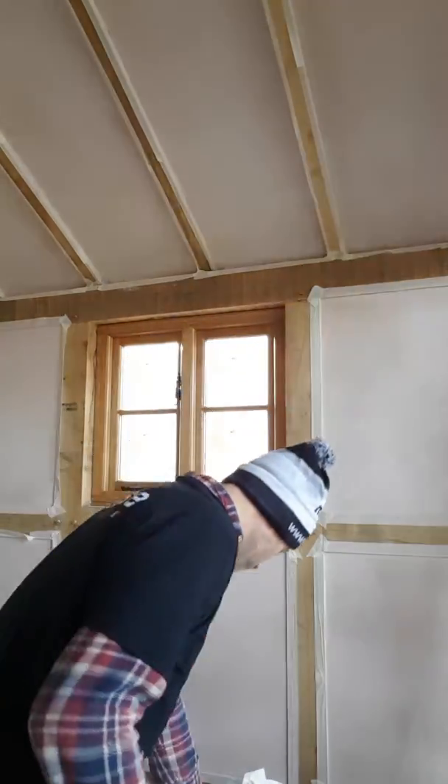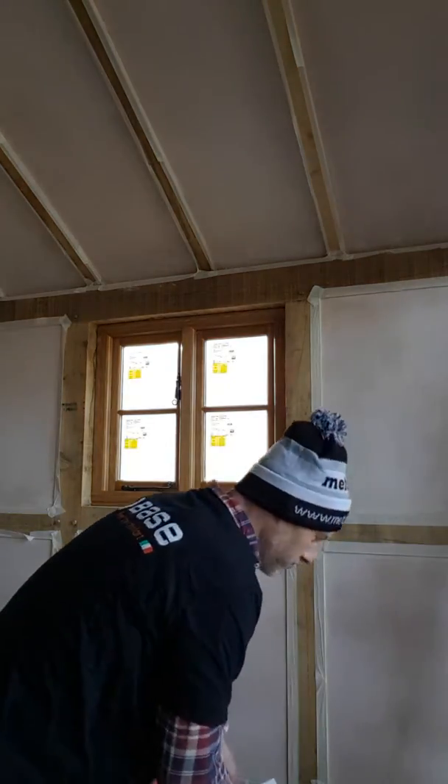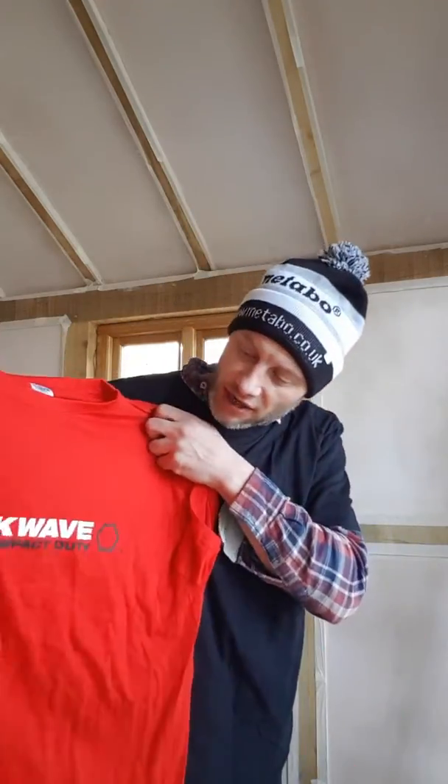I'm definitely going to look into getting one of their mixing drills. Make sure you stop by at the Milwaukee stand and get yourself a t-shirt there. They've got some wicked stuff and a nice show area.